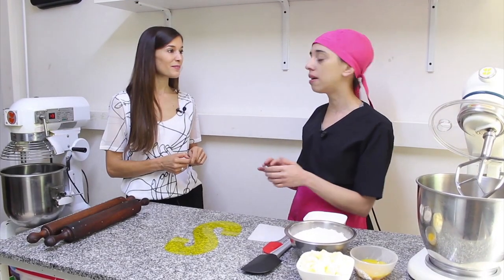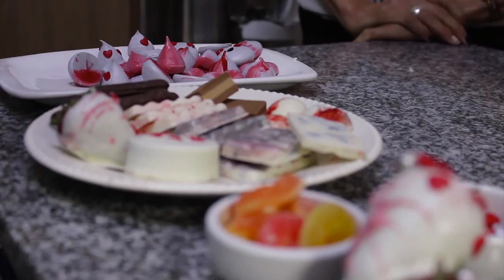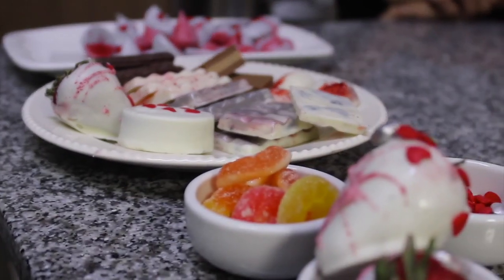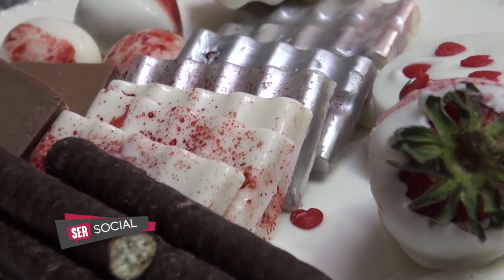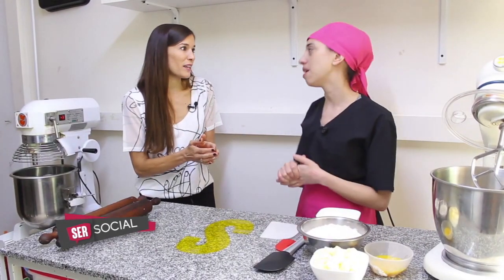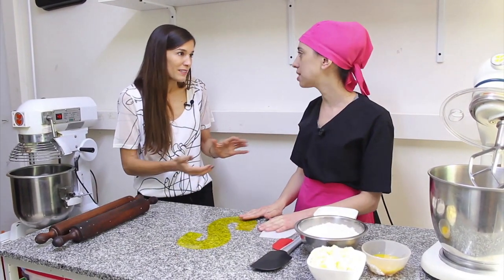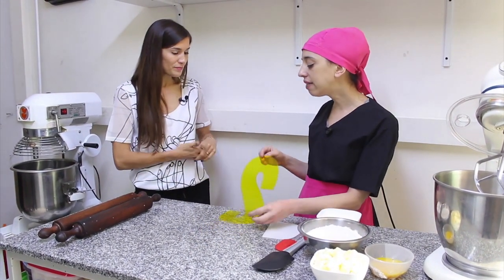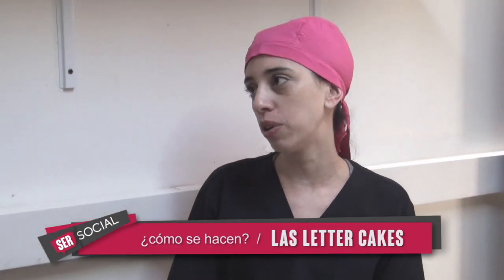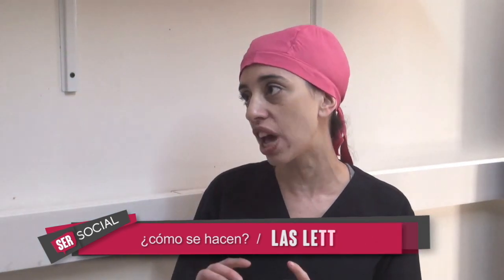Por decorado va a haber bombones, alguna frutita, frutillita. Son porciones chicas, ¿no? Porque son una bomba. En cada letra aproximadamente 10, 12 porciones. Hay que tener en cuenta que son porciones chicas porque tienen doble relleno y mucha deco.